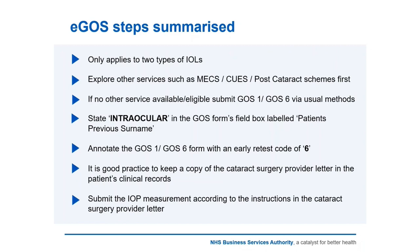Once you are going to put it through eGOSS, it's quite important that you state the word 'intraocular' in the patient's previous surname box — pay attention to exact spelling. You also need to annotate the form, on the reverse of the paper form or further down the eGOSS form, with an early retest code of 6, which is under exceptional circumstances. Those two things are critical when submitting a GOSS1.